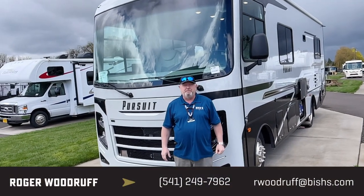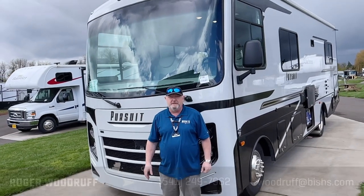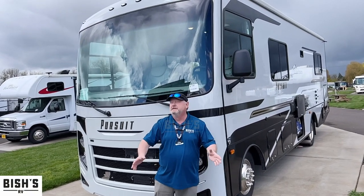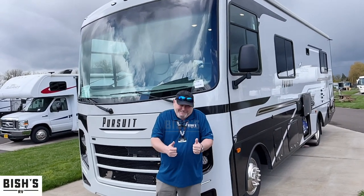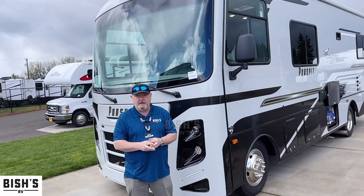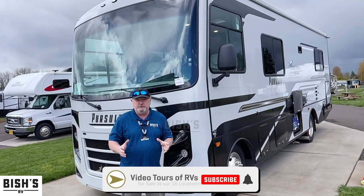Hi, I'm Roger Woodruff with Bish's here in beautiful Junction City, Oregon, the best Bish's location of all the Bish's locations. Today we're going to look at a 2022 27 XPS, and I really am excited about showing you this coach.